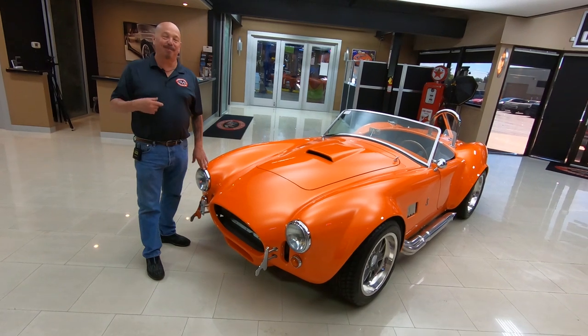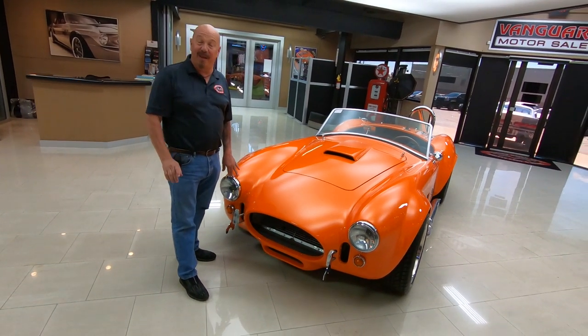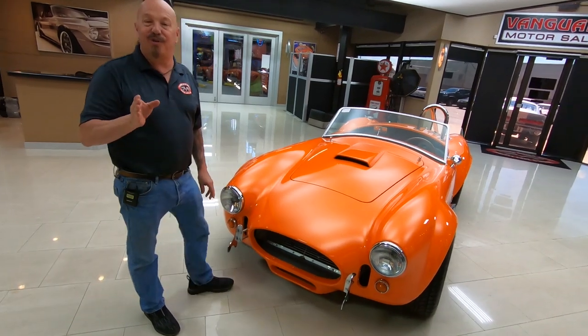Welcome back to Vanguard Motor Sales. I'm Greg and this is one beautiful Factory 5 Cobra. She's got a 302 under the hood, a 5-speed. It is absolutely gorgeous and I'm going to love showing it to you.